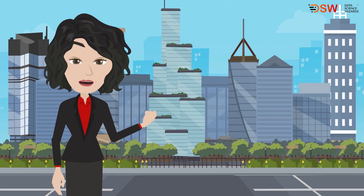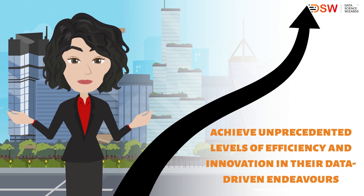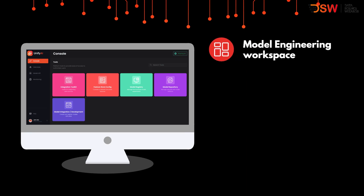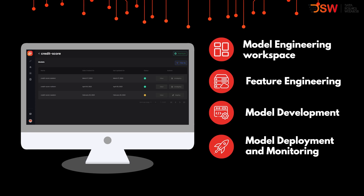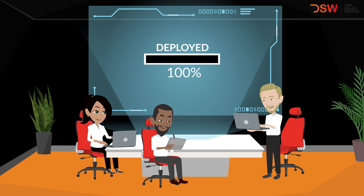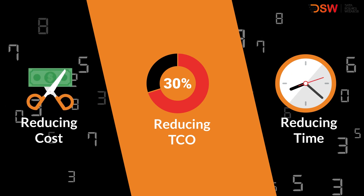By unifying these crucial elements, Unify AI empowers organizations to achieve unprecedented levels of efficiency and innovation in their data-driven endeavors. Unify AI is an AI platform that helps businesses build AI-powered business value chain use cases, from data engineering and feature engineering to model development and model monitoring. Unify AI enables enterprises to develop and deploy AI-powered business use cases, reducing cost per use case and time to production with each new use case, reducing TCO by approximately 30%.